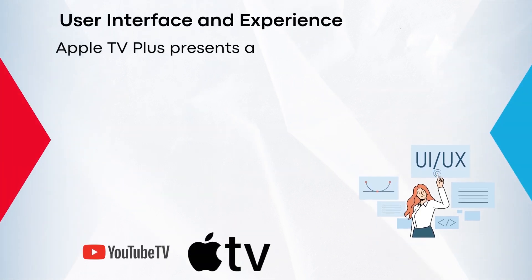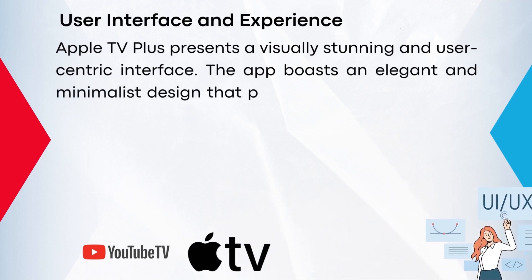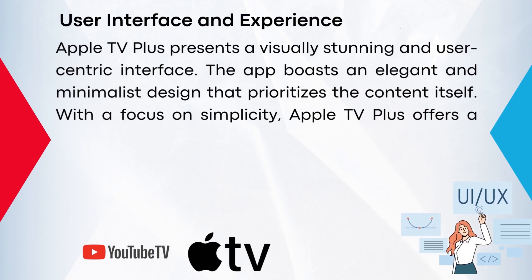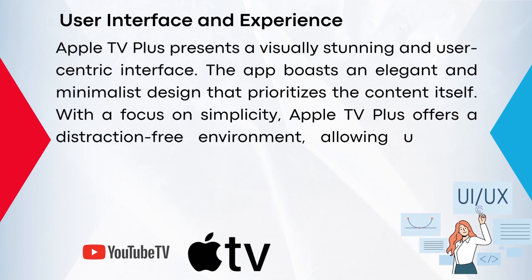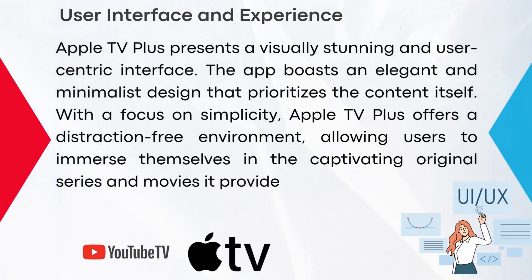Apple TV Plus represents a visually stunning and user-centric interface. The app boasts an elegant and minimal design that prioritizes the content itself. With a focus on simplicity, Apple TV Plus offers a distraction-free environment, allowing users to immerse themselves in the captivating original series and movies it provides.